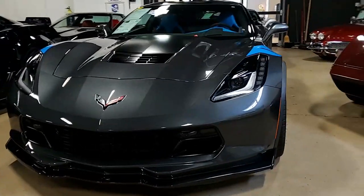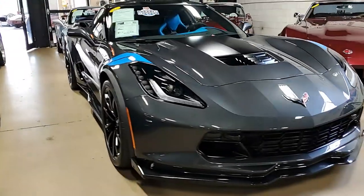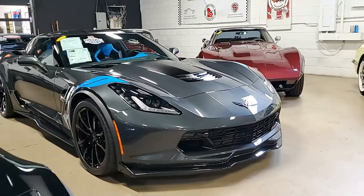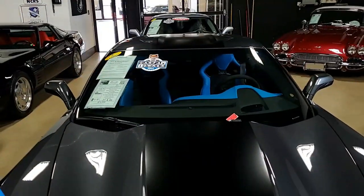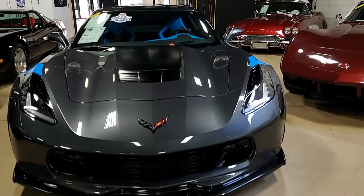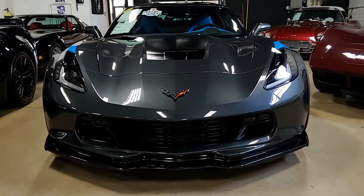We love beautiful Corvettes, Corvettes that are in good shape, and this is a beautiful car with just a little over 6,000 miles. This car is Watkins Glen Gray on the exterior and it has that contrasting beautiful tension blue interior.